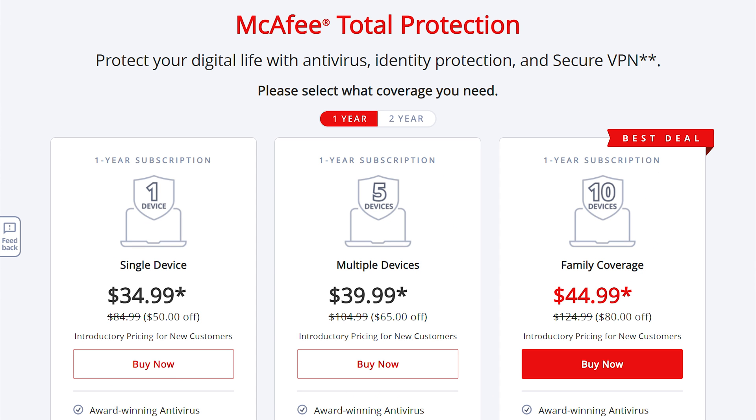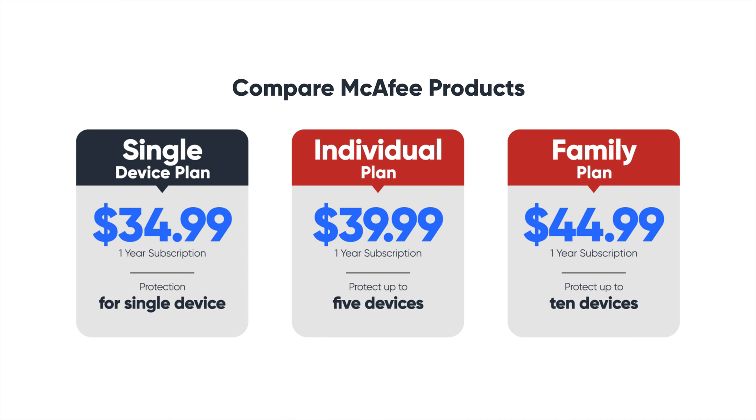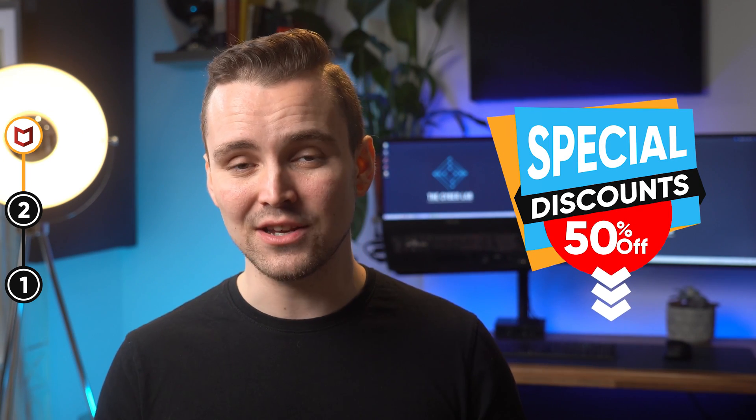In terms of pricing, McAfee does reasonably well. The Single Device Plan costs $34.99 per year, which is worth it considering everything on offer. If you need more licenses, you could pick either the Individual Plan or the Family Plan, which costs $39.99 or $44.99 per year. Our favorite is the Family Plan — despite providing as many as 10 licenses, it only costs $10 more than the Entry Level Plan. If you're planning to buy McAfee, don't forget to use the official link in the description below, where you can get an amazing 50% discount.